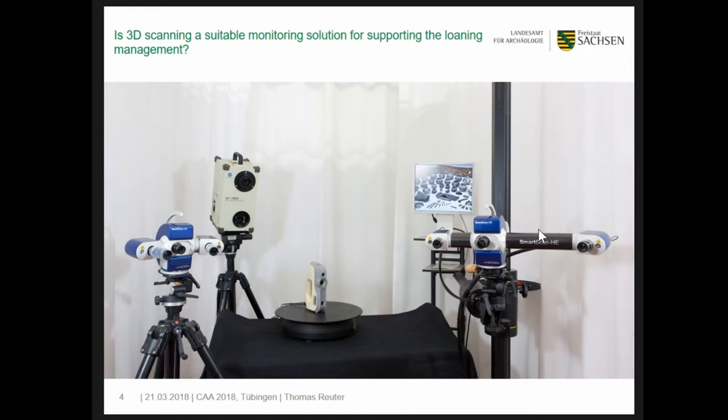Since 2005, the 3D documentation of archaeological finds has been well established as its own department in our office. Four 3D scanners are in use, procured over the years. Currently the mobile scanner ARTIC-EVA and both smart scans are mainly in use, while the older Konica Minolta can be shared by colleagues or students who would like to scan objects by themselves.